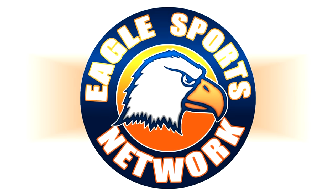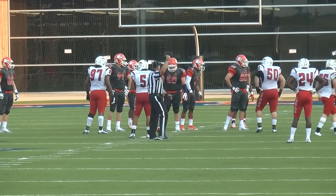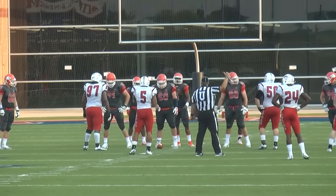The following is a presentation of the Eagles Sports Network. First and ten, Eagles, no score, one minute into the opening game of the season for Carson Newman.